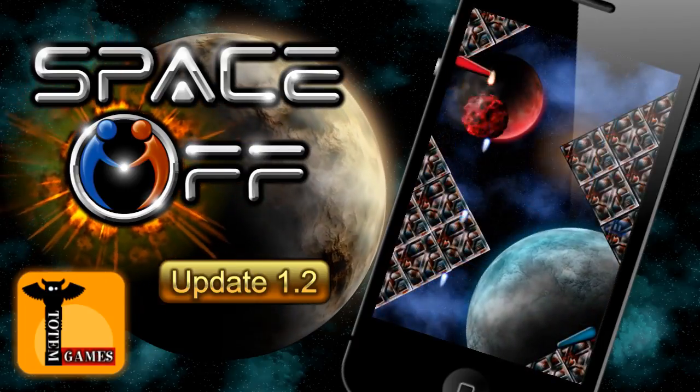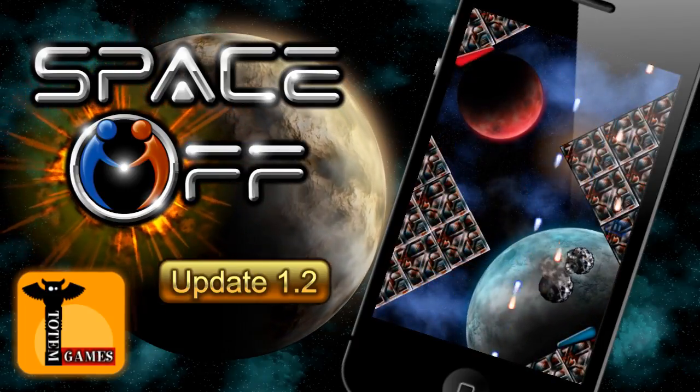The next cool feature we've added are pinball-style flippers. During gameplay, simply tap the flippers to flip them.